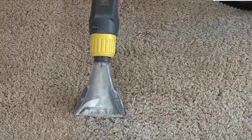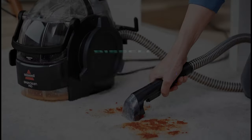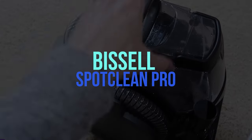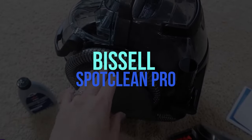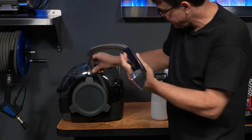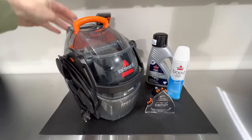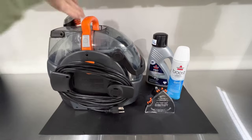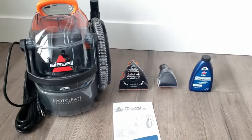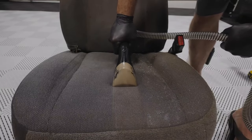Continuing with the Bissell SpotClean Pro and an overall rating of 4.6 out of 5 stars — at the time of testing the price started around 160 dollars. Based on tests, opinions, and product data, the strengths of this washing vacuum include a long electric supply line, large volume tanks, and high suction power. No notable weaknesses were identified.